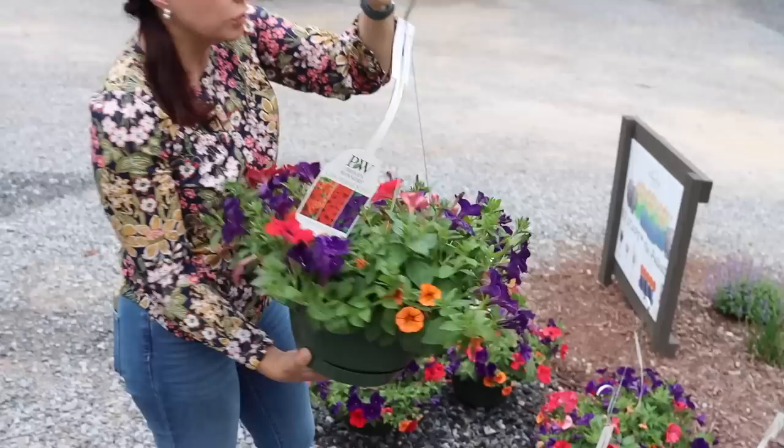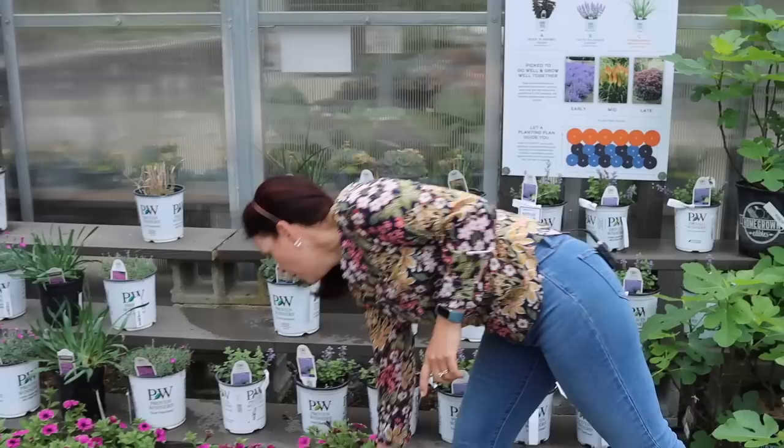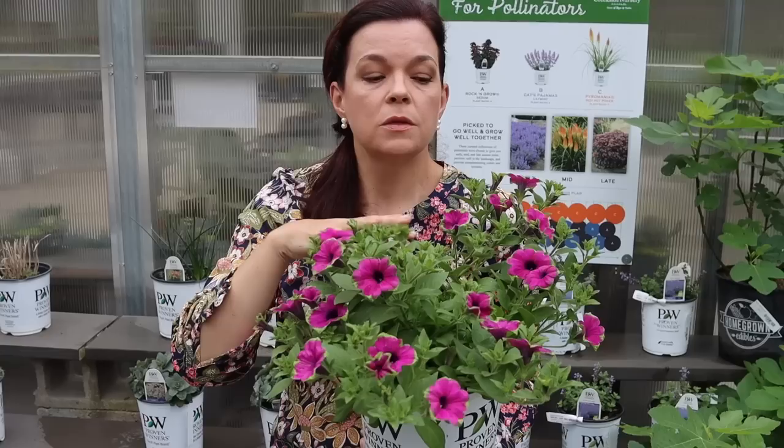We also have the Proven Winners recipe containers. This one is 'Living on the Edge,' developed by Proven Winners for plants that behave and coordinate nicely together — Supertunia Royal Velvet, Supertunia Really Red, and Super Bells Dreamsicle. We also offer some petunias and super bells in gallons, which are great for an instant mixed container or planting directly in the landscape for more immediate impact.